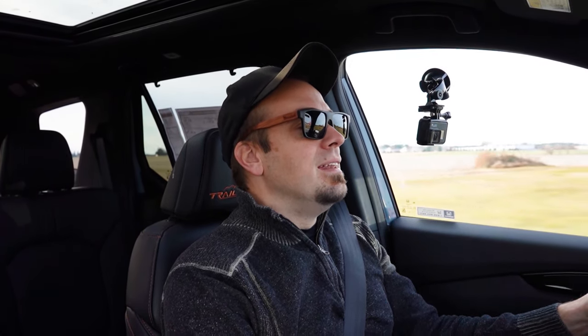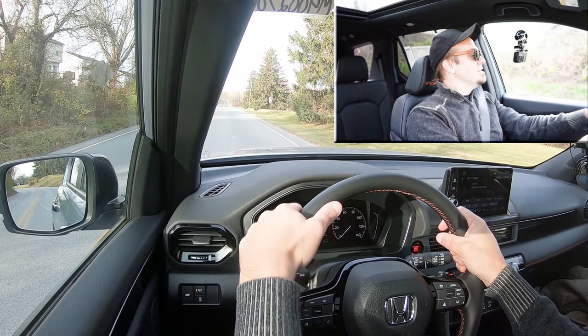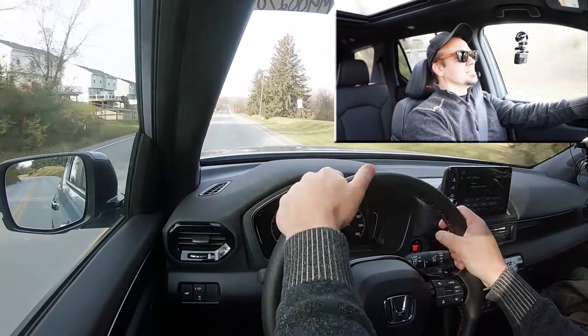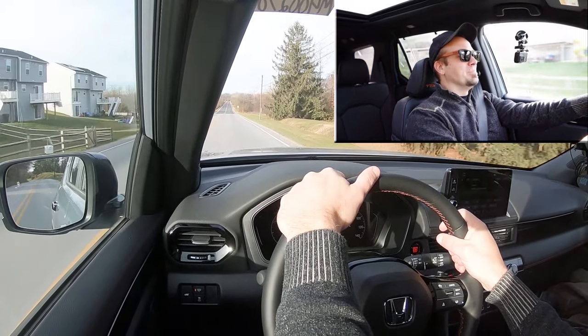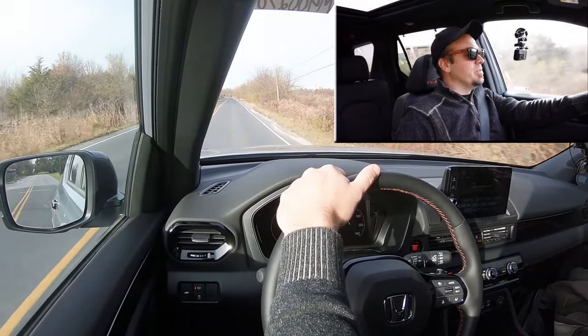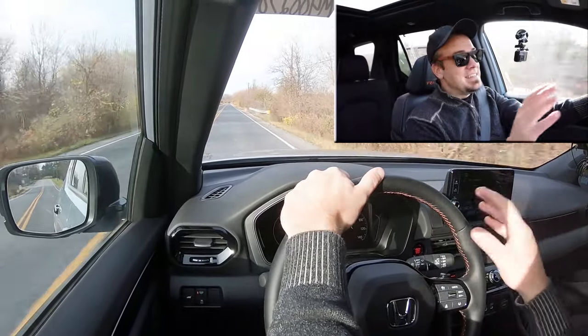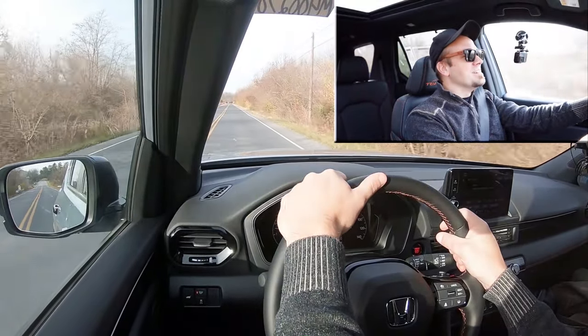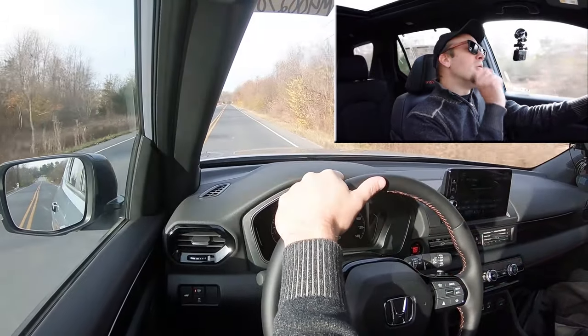Now that the paddle shifter test is done, let's give full control back to the Pilot and see how quickly we can get our 2024 Honda Pilot up to speed. Three, two, one — go! It's quick, it's loud — really loud — but it's quick. You're definitely not going to have any issues merging onto the highway. We've got about eight miles until empty so I'll put it in Econ mode now, but that was plenty of acceleration. The V6 is definitely doing its job.